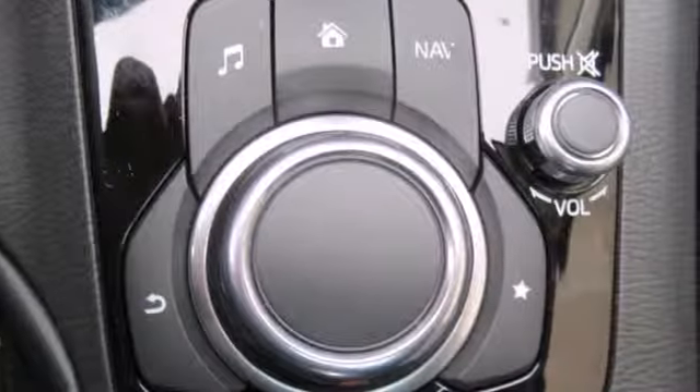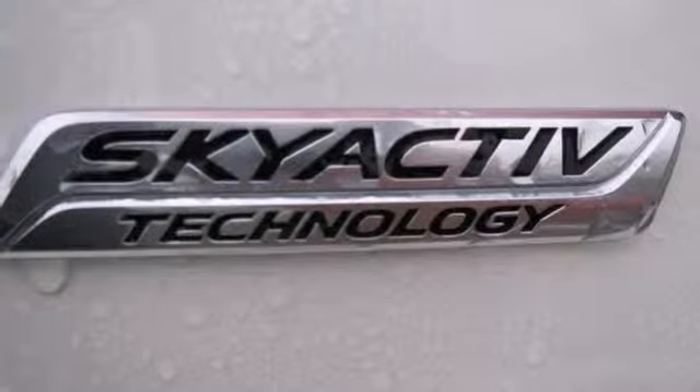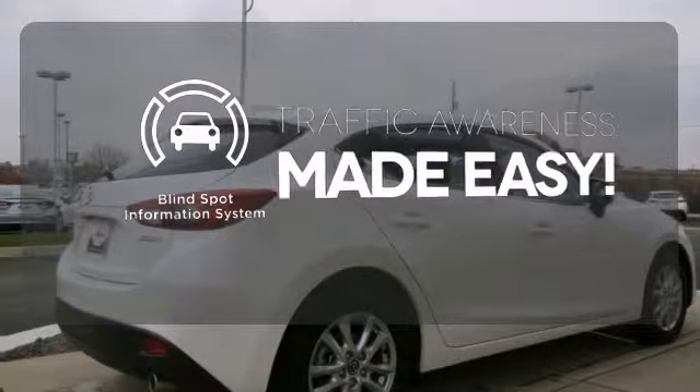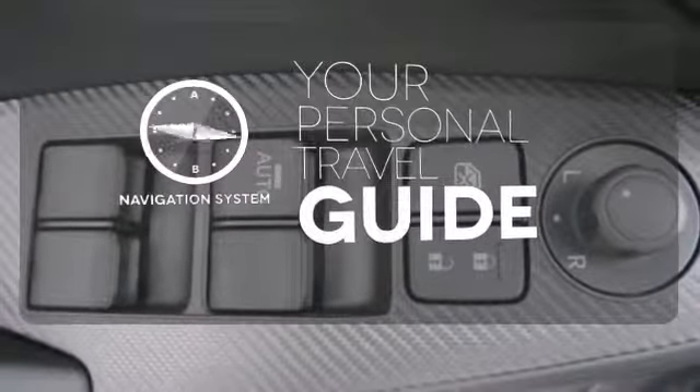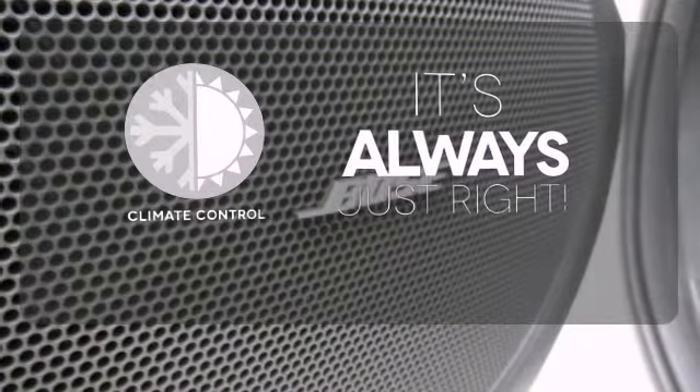Plus, it comes with an MP3 compatible audio system, so you can rock out as you cruise the highways in style. The blind spot indicator helps you maneuver through traffic. It comes with a navigation system to easily guide you to your destination. Set it and forget it with the climate control.